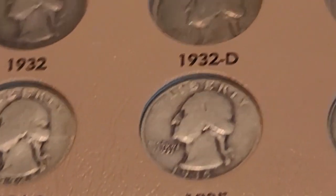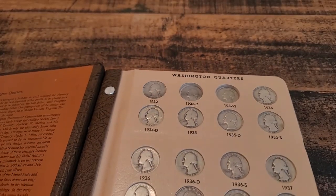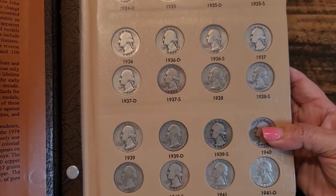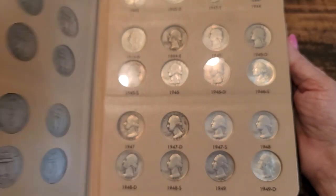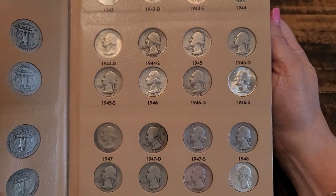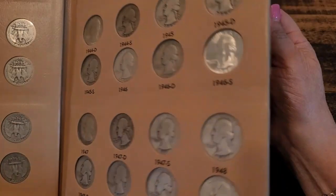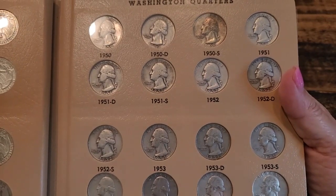Let me show you the ones I do have in my album right now. As you can see, a lot of the ones I have are pretty worn. Some of these were purchased at the antique shop, some I found coin roll hunting, and others I found online through very good dealers on eBay that I trust and know.